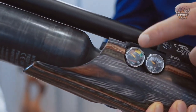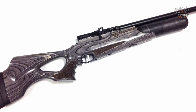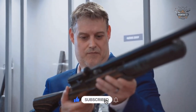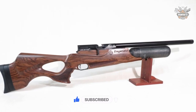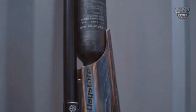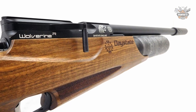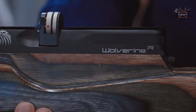The 0.25 caliber Daystate Wolverine R tested by HAM gave a maximum muzzle velocity of 1064 fps with Predator 16.54 grain GTO alloy pellets. Peak velocity with lead pellets was 1002 fps with 19.91 grain H&N Field Target Trophy pellets. Accuracy was also excellent with the 25.39 grain JSB Kings and the 27.80 grain Benjamin pellets.